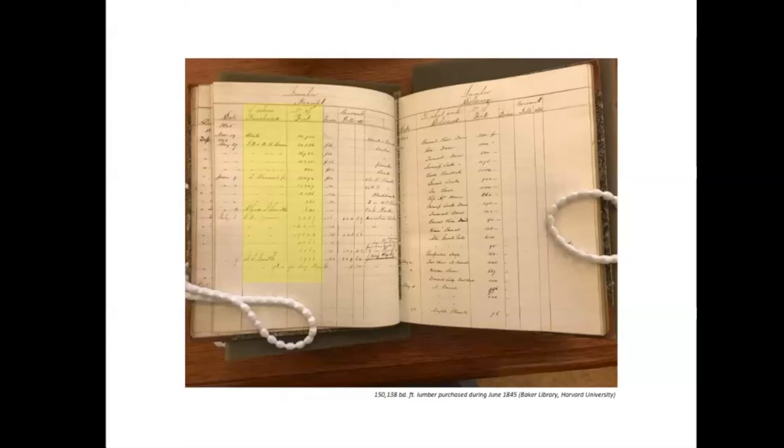Forests in New England started to come back after about 1870, partly because wood was replaced as a structural material by steel and as a fuel by coal, so the massive demand for wood was changing.